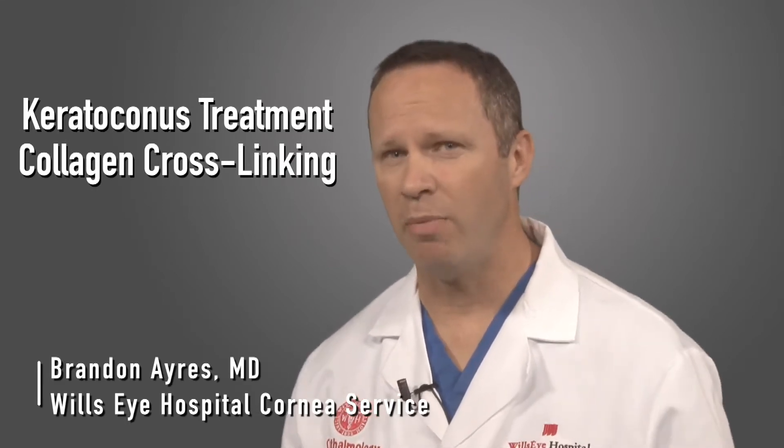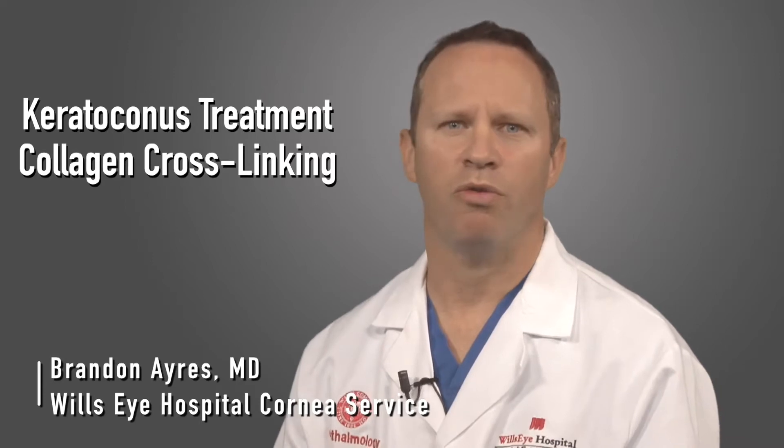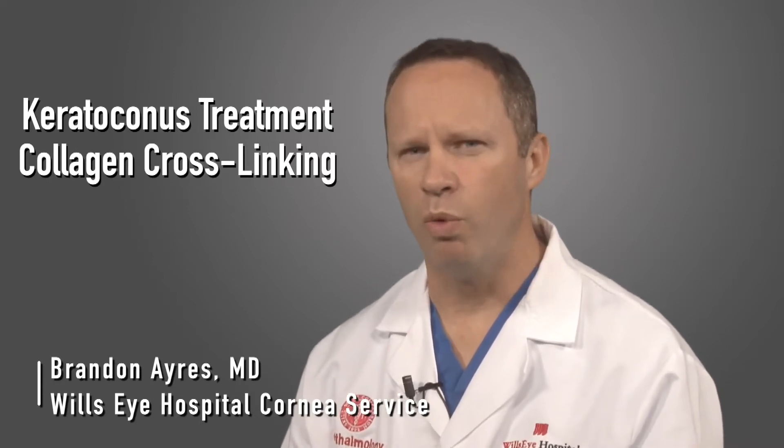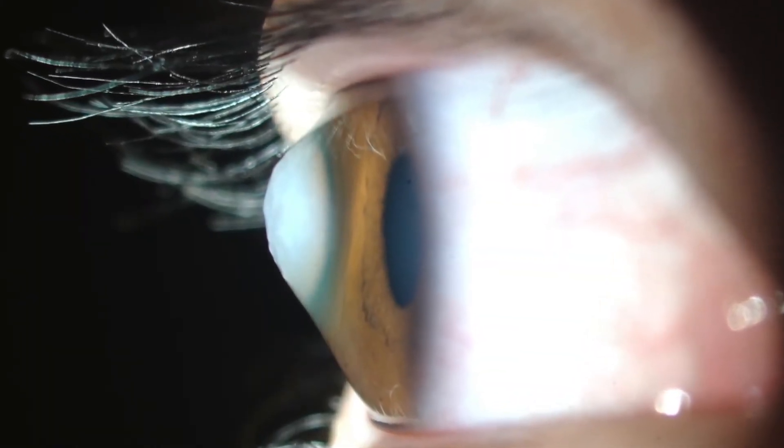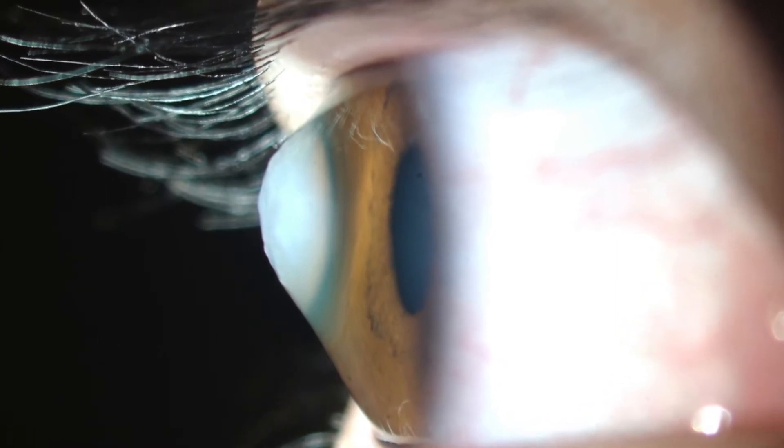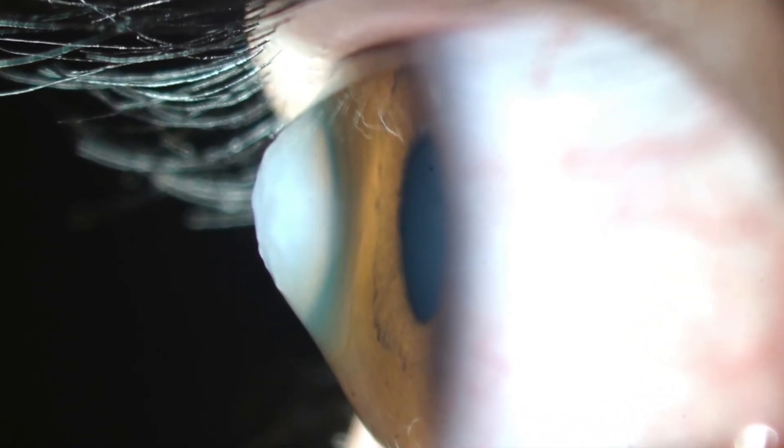What's so big about this new procedure called collagen crosslinking? Well, for years we've had no real treatments for a progressive disease seen in younger patients called keratoconus. Keratoconus is a condition where the cornea, or the front clear portion of the eye, becomes cone-shaped, and this leads to progressive astigmatism and reduced vision. In many of these patients, some figures are as high as 20%, will go on to need corneal transplants. As of a couple years ago we really had no real therapeutic options for this disease — we would simply follow patients and if they needed surgery, we would do the surgery.